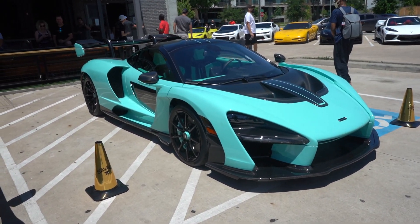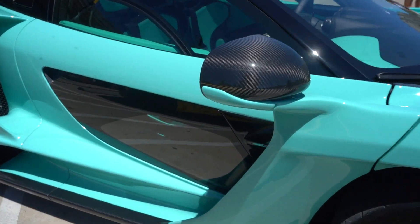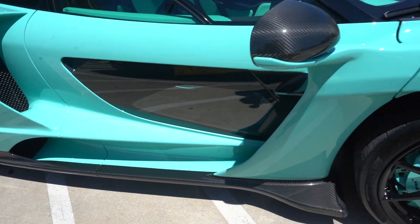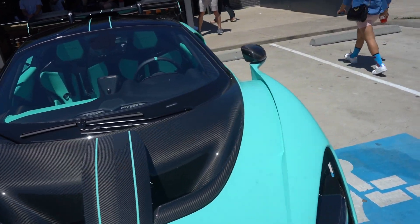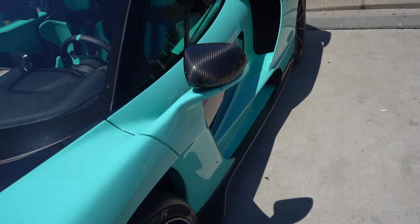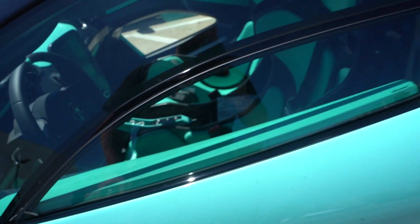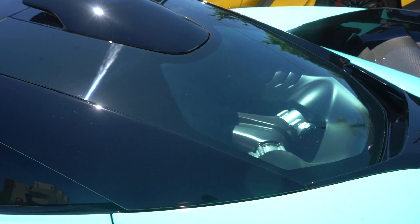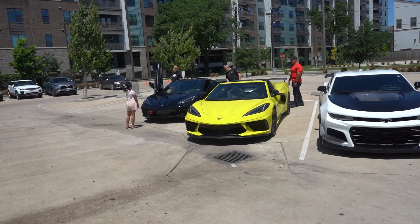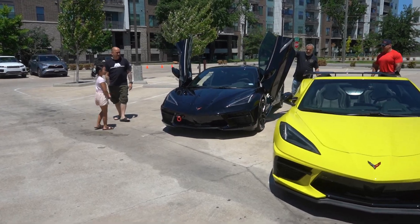Everyone who's been in the Senna tells me the scariest part are these windows right here — because when you're going fast, you just look out and see the ground right next to you. But I think that'd be quite the exhilarating thing. Look at the interior though — all Tiffany blue inside. You got the twin turbo, I believe it's a 4-liter V8 back here. And here's got the Lambo doors on the C8. Putting the doors up, flexing on them all.